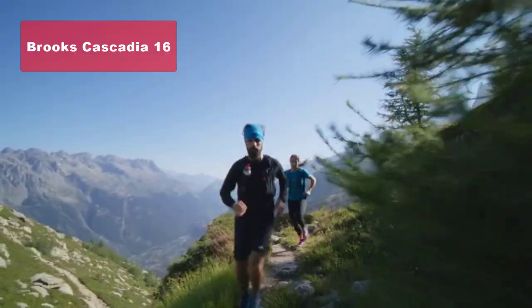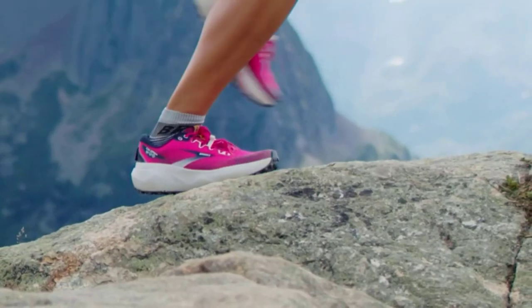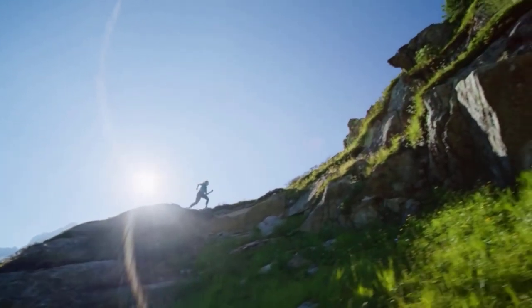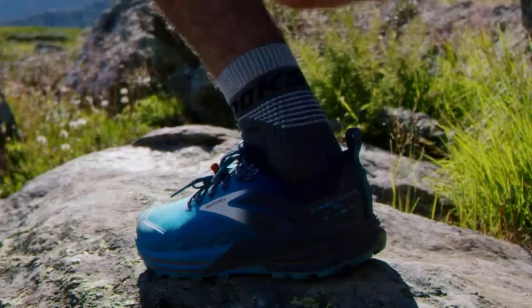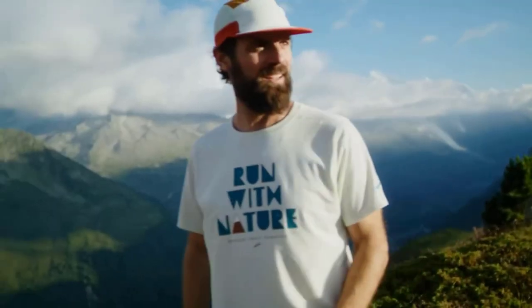Now let's take a look at our number 2 pick, the Brooks Cascadia 16 Trail Running Shoe. This shoe is all about adaptability and protection. The release grooves in the midsole allow for enhanced adaptability on rough terrain, and the ballistic rock shield provides side-to-side protection.